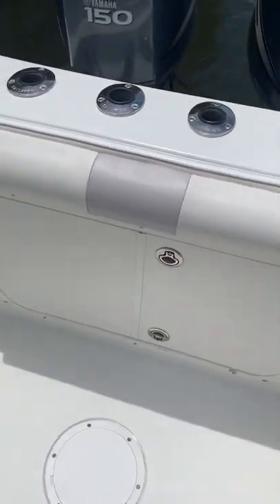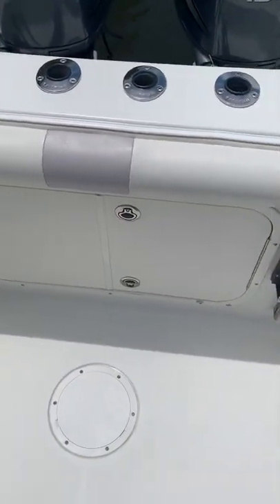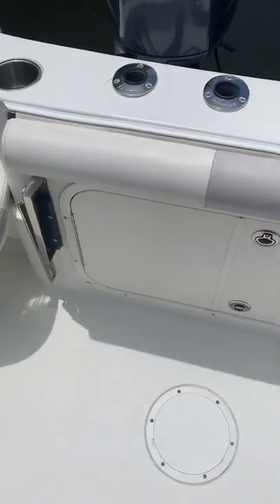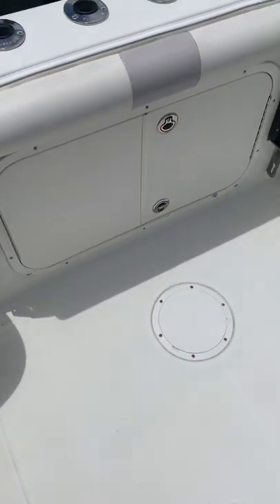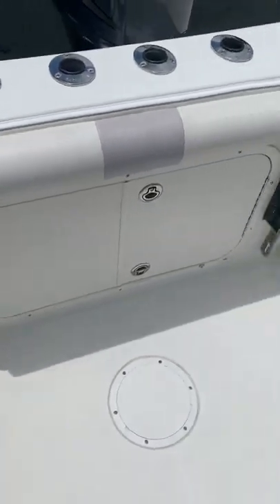We do have the back bench seat that folds up, but we don't use it — it would need to be reupholstered if you wanted to use it, and frankly it's not very comfortable. We have a cooler that we put here, or we'll actually use bean bags in most cases.